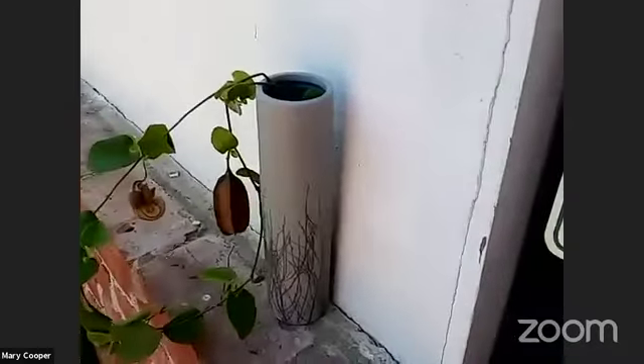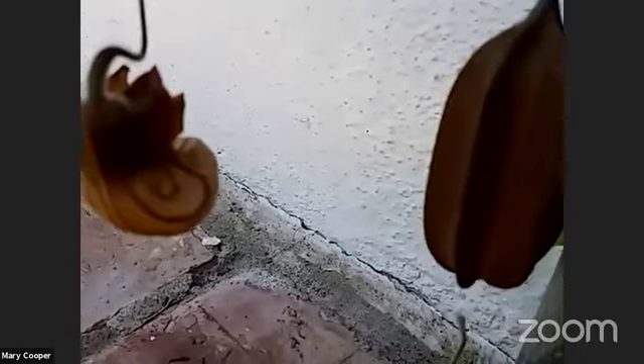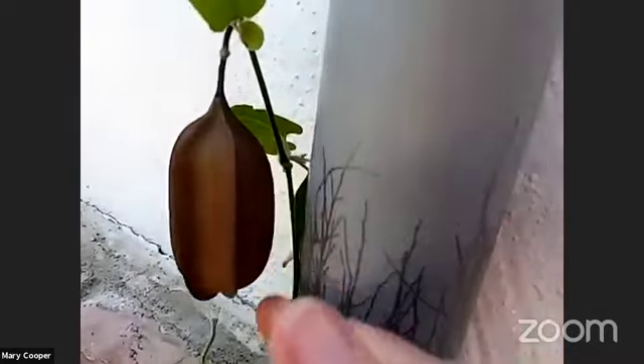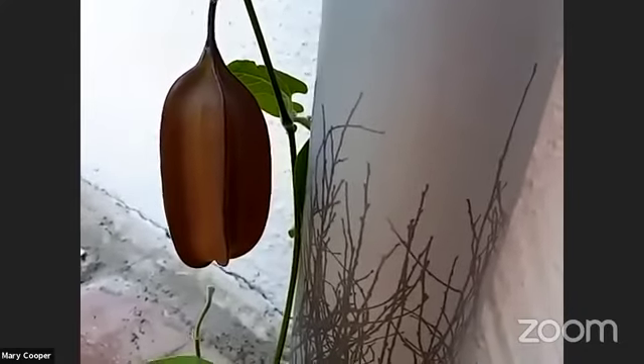I wanted to show you a sample of the pipevine flower and fruit — I clipped this off my pipevine yesterday. This is the flower; it really does look like a Dutchman's pipe. Originally it was thought to be carnivorous, but scientists now think it attracts fungus gnats that crawl inside because it smells funky, get covered in pollen, then come out and spread the pollen to the next flower. This is the fruit — a big pod about three and a half inches long. In the fall the sides will split and spread the seeds.